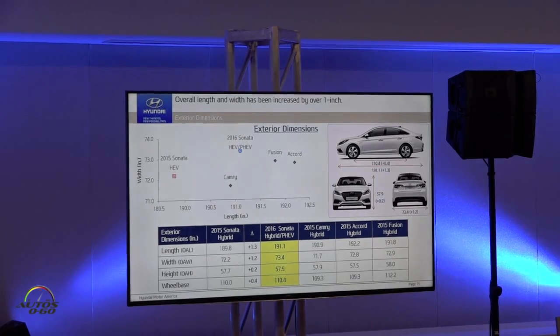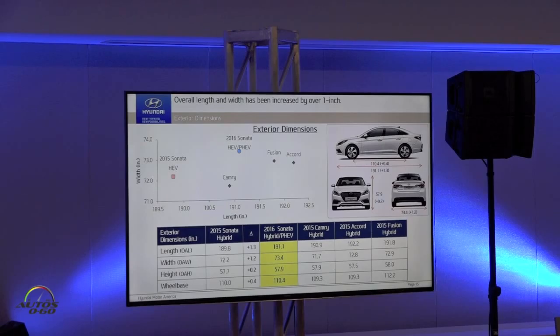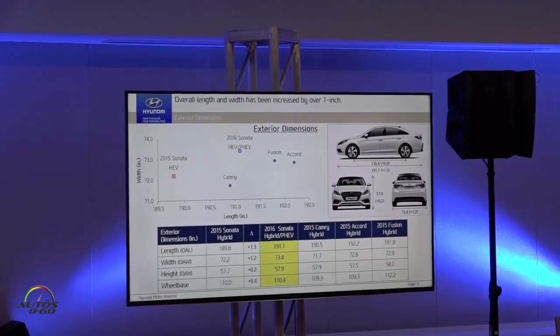In the midsize segment, customers want a balance of easy maneuverability, parking, and visibility against the biggest possible interior cabin size. Our exterior dimensions are about mid-pack, which is good — too big and customers complain about parking; too small and the interior package suffers. Compared to the outgoing YF Sonata Hybrid, the new model is about an inch longer and wider in order to achieve a much better interior package.